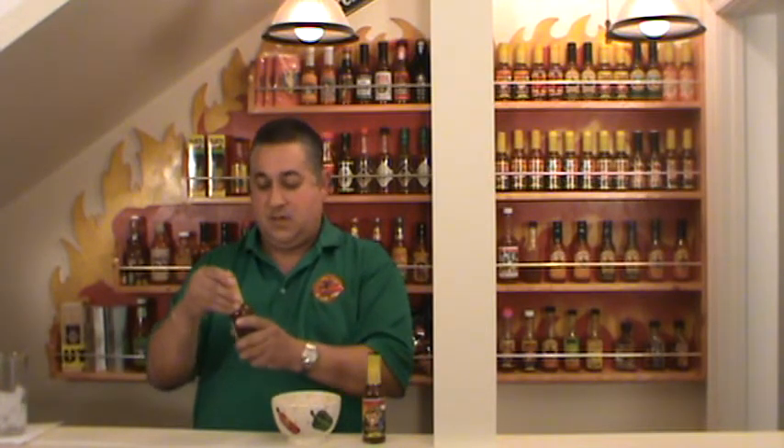We're going to open this one up. Tahiti Joe's Volcano Ahi 1X Hot Sauce. I'm wondering if the 1X is just because it's 1X hot. A lot of people know, if you look at the videos, I'm a middle-of-the-road guy. I can handle about middle-of-the-road, and I'm okay.